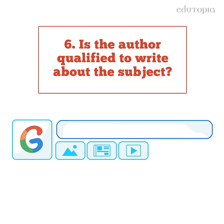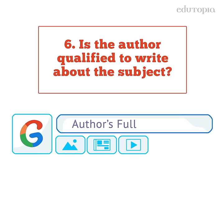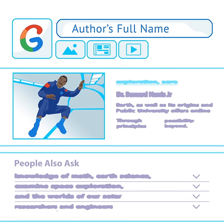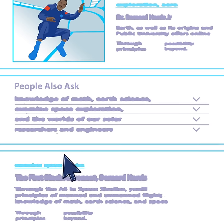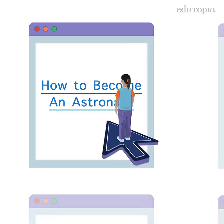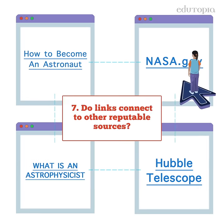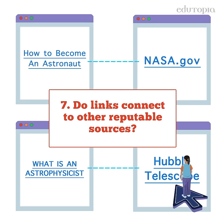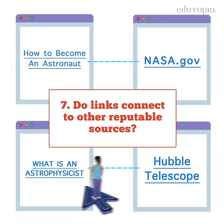Students can find out if the website author is qualified by doing a Google search. A person's work experience and degrees should match the topic they're writing about. Trustworthy sites will typically provide links to other reputable sources, and students can also check for other websites that use the current one as a reference.